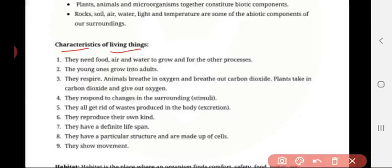Characteristics of living organisms. All living organisms need food, air, and water to grow. The young ones grow into adults — in all organisms, they are born as infants and grow as adults, so growth is seen. They respire: animals breathe in oxygen and breathe out carbon dioxide; plants take in carbon dioxide and give out oxygen. The gas may vary but the respiration process is the same in all living organisms.